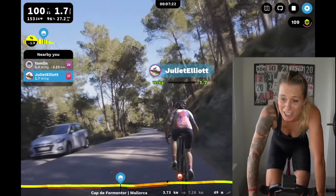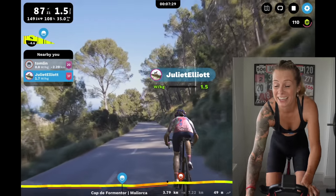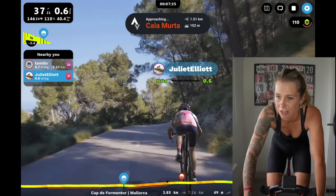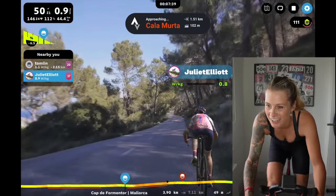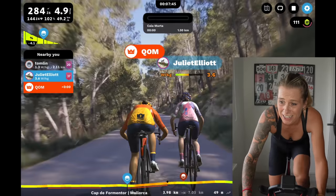I can see the sea — I mean I can see the actual sea out there. And I can see the sea on here too — double whammy! Approaching Cala Murta. There goes that fast Queen of the Mountains — see ya! She'll catch me.